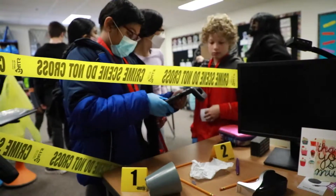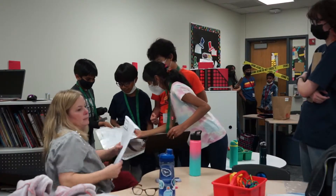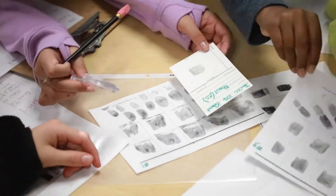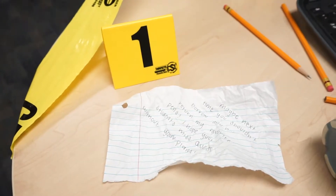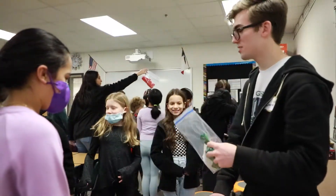We set up a mock crime scene for the kids, basically putting them in positions where they have to look through things that they've already learned, such as fingerprints or handwriting analysis, and kind of put the pieces together to solve the crime of the missing lesson plans.